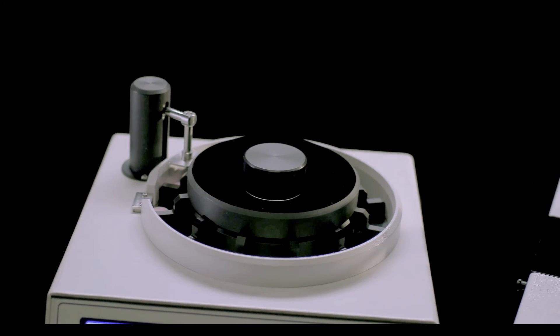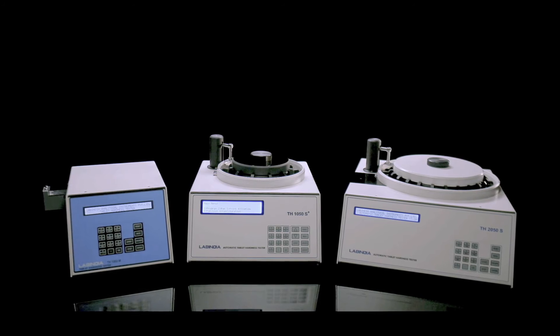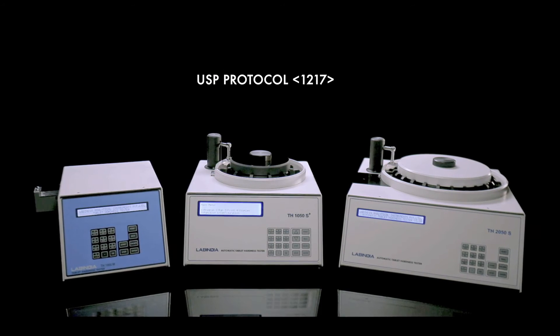The range of hardness testers — single station, 12 carousel, 24 carousel and 12 carousel S Plus — complies to USP and EP standards.